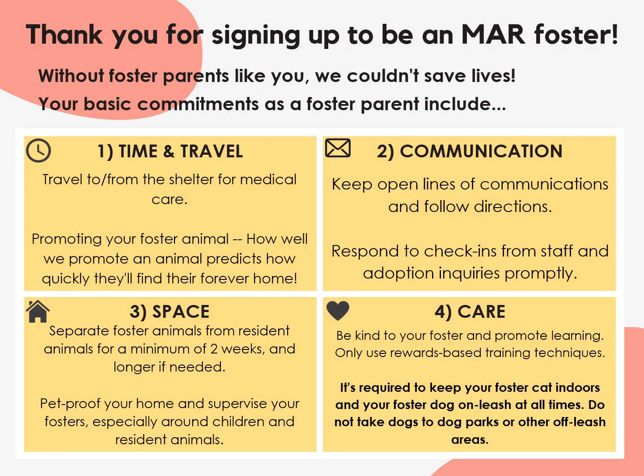Three: space. If you have resident animals, we require that your foster is separated from them for a minimum of two weeks. Our shelter animals come from a variety of backgrounds, including from outdoors, and even healthy-looking animals can be carrying illnesses. Also, make sure to pet-proof your home and supervise your fosters, especially around children and once you start introducing them to resident animals.